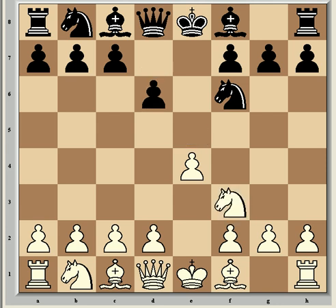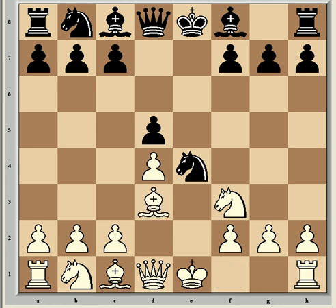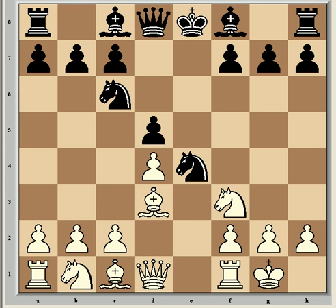Play continued along one of the many book lines: Nxe5, d6, Nf3, Nxe4, d4 and d5 — which doesn't lose a tempo overall as white has moved this knight three times already. So Bd3, Nc6, castles and Bb7 — all normal stuff for this opening.